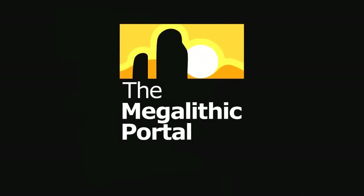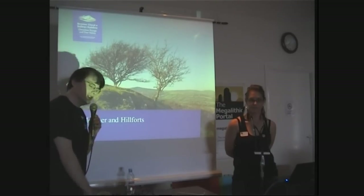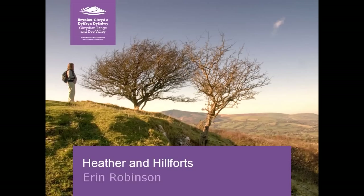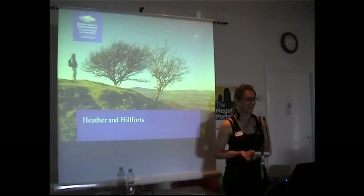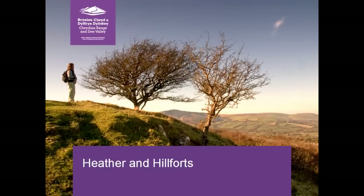I'll introduce Erin Robinson from the Heather and Hillforts Project. Welcome, Erin. Thanks everybody for having me. I've come from North Wales today, so before I start, a little warning to you all that there's a lot of shhs and khs in my talk. The actual place names I'm talking about are very interesting — what the Welsh translates into — so I'll talk a little bit about that today, because it's really interesting as to where the place names of some of these sites come from.